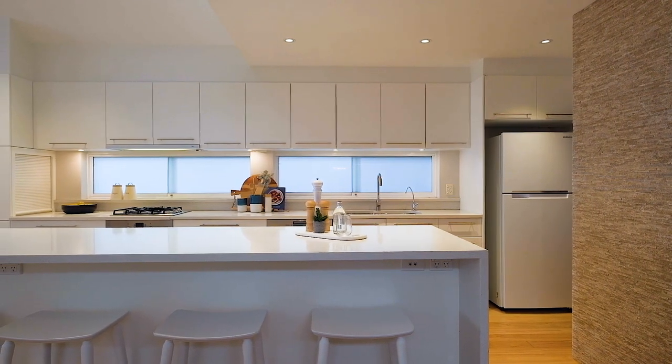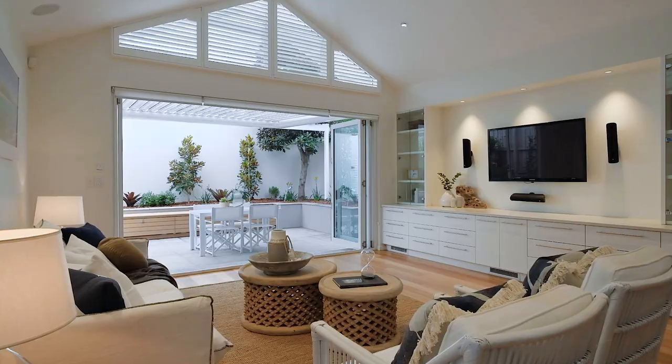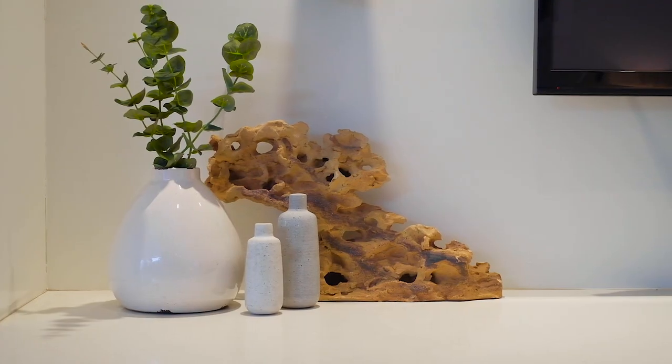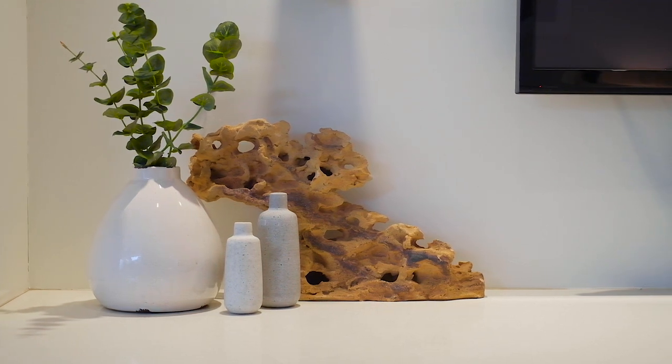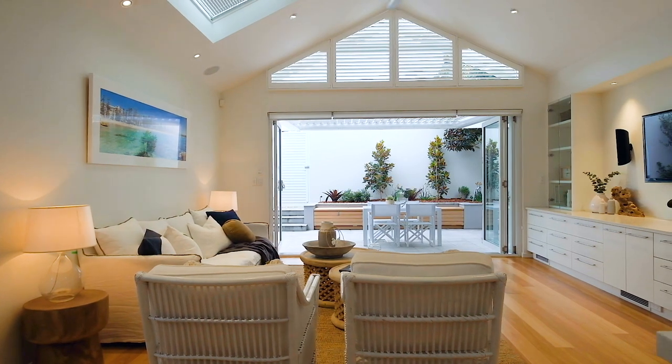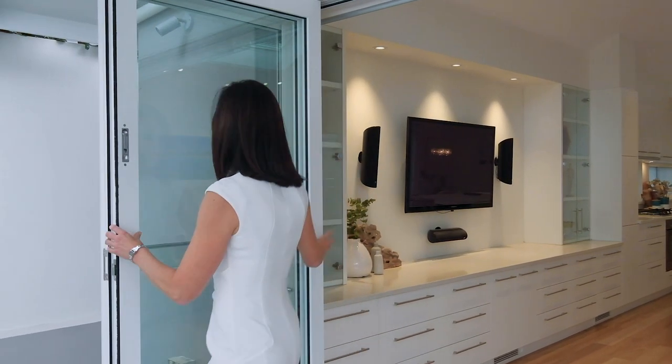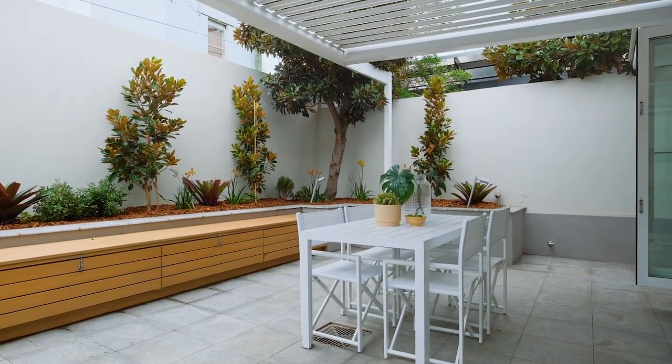Beautifully designed and superbly appointed throughout, this exquisite family home evokes the very essence of a relaxed coastal lifestyle, showcasing flowing open plan design, seamless indoor-outdoor flow and flooded with natural light throughout.